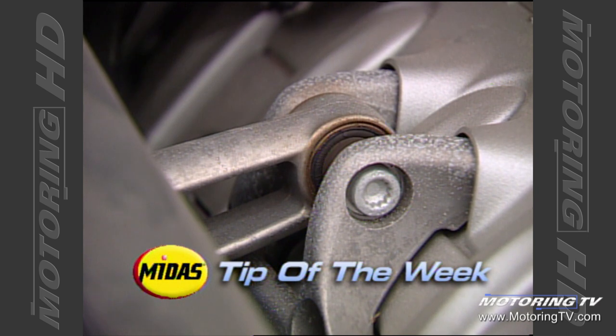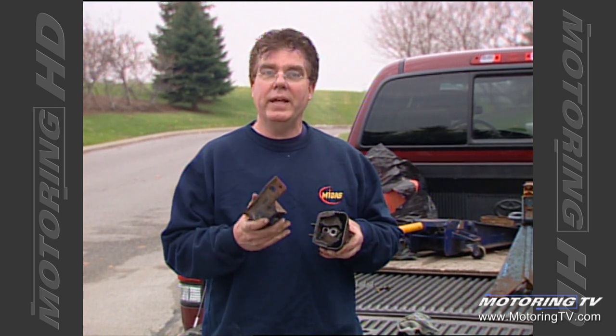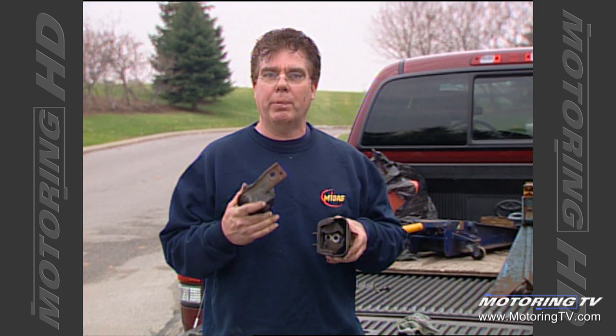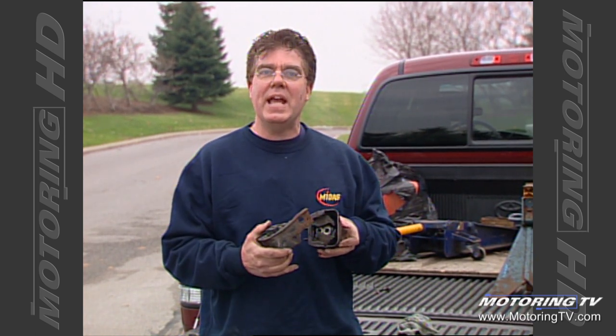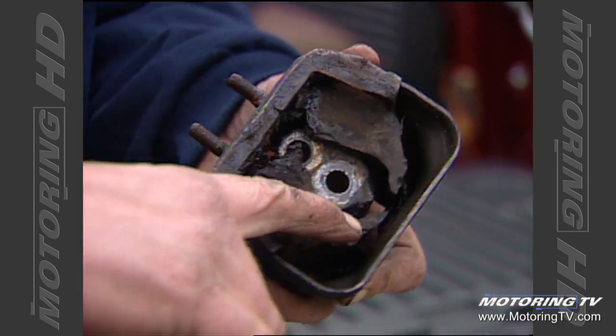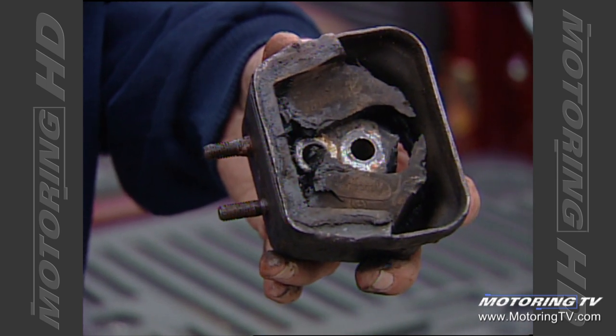Our Midas Tip of the Week concerns engine mounts. Engine mounts do a number of things in your vehicle: first, they support the weight of the engine; second, they position the engine properly in the chassis so that driveline angles are properly maintained; and third, and most importantly to you the driver, they isolate the engine from the chassis through rubber. That chunk of rubber surrounding the mount is what isolates the engine from the chassis.